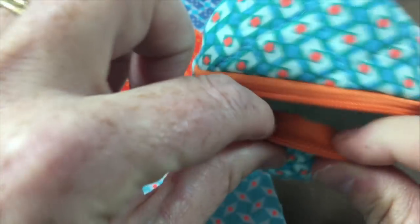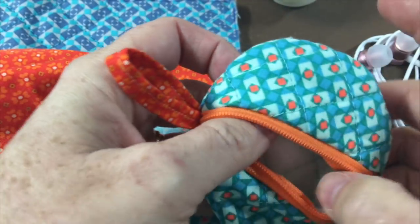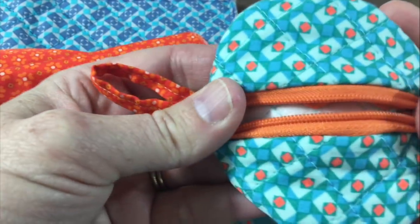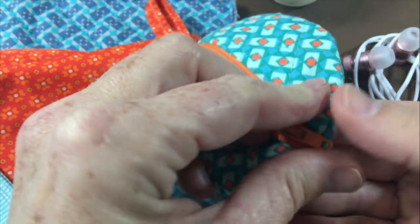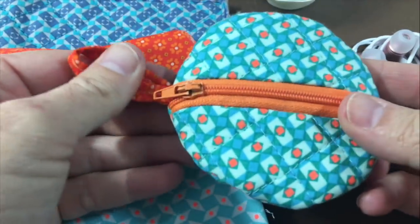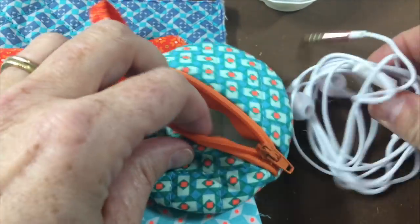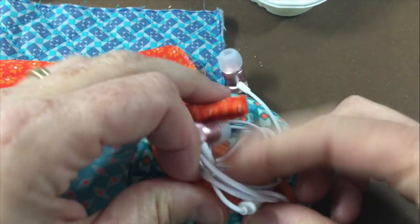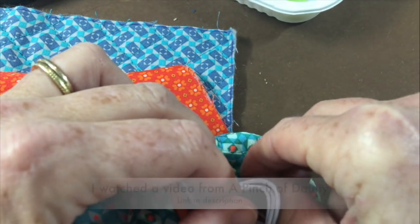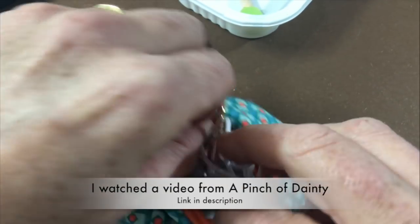I used my fabric to make this little earbud pouch, and I found this tutorial on YouTube. I probably should have top-stitched it a little bit better so that this part didn't come out. As you can see I also didn't line it because it was pre-quilted fabric. Still, I'm pretty happy with the way it turned out — it is ridiculously handy to have a little place to store earbuds or little coins. I'll have a link in the description to the tutorial video.